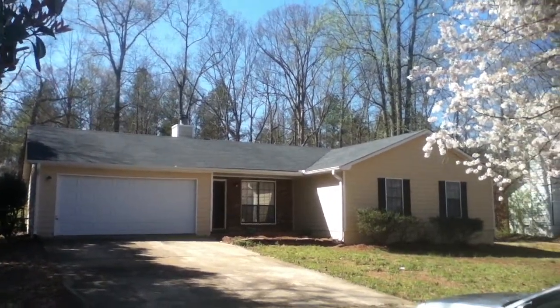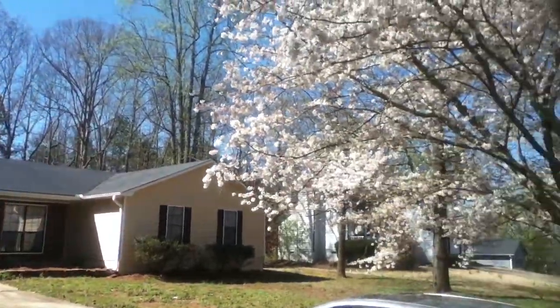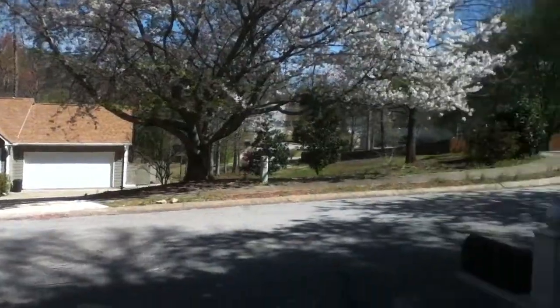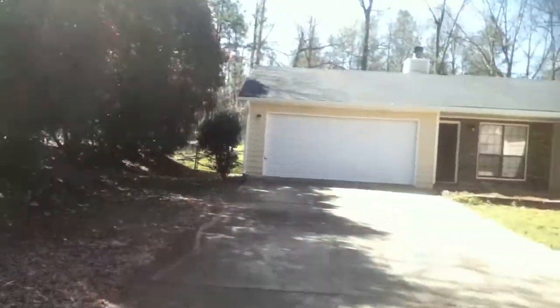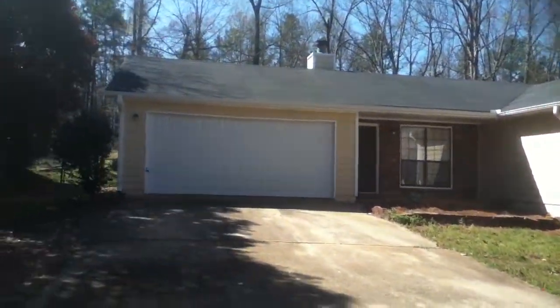This is 245 North Bridge Drive in Stockbridge, Georgia. This is a three bedroom, two bath ranch recently renovated in Stockbridge, Georgia on a nice quiet little street in the North Bridge subdivision.